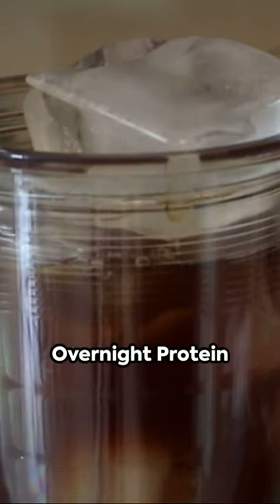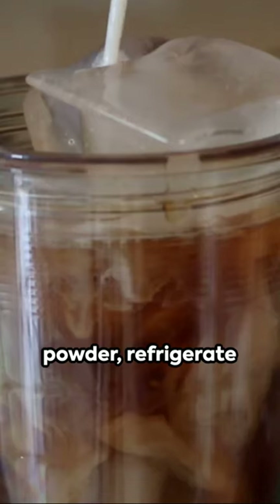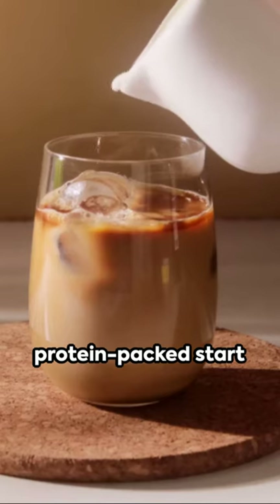Finally, for the coffee lovers, the overnight protein iced coffee. Blend your morning brew with protein powder and refrigerate overnight for a protein-packed start to your day.